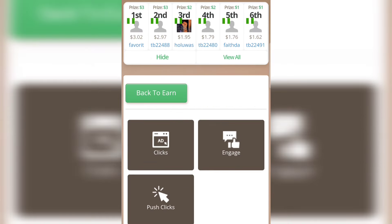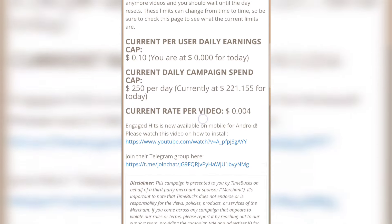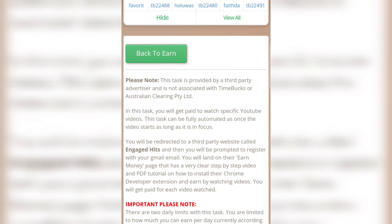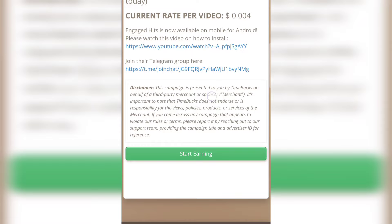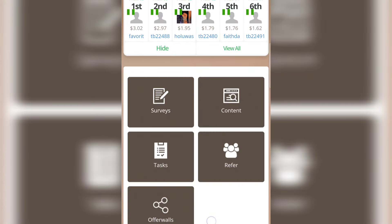On the Content page, tap on 'Engage' where you can earn money by watching videos. Scroll down and click 'Start Earning.' In this task you will get paid to watch specific YouTube videos. This task can be fully automated — as long as the video is in focus it will run. Follow the steps and click 'Start Earning' at the bottom to earn money by watching videos.